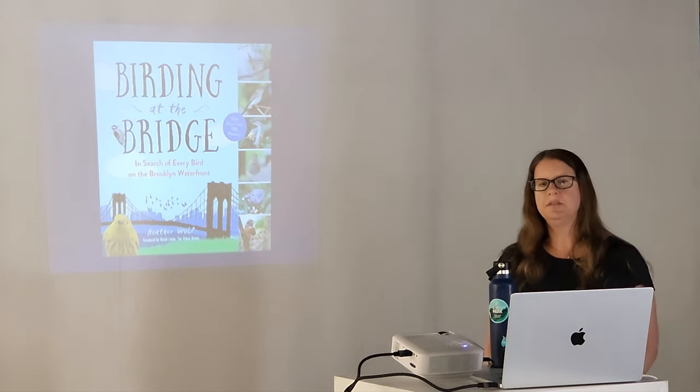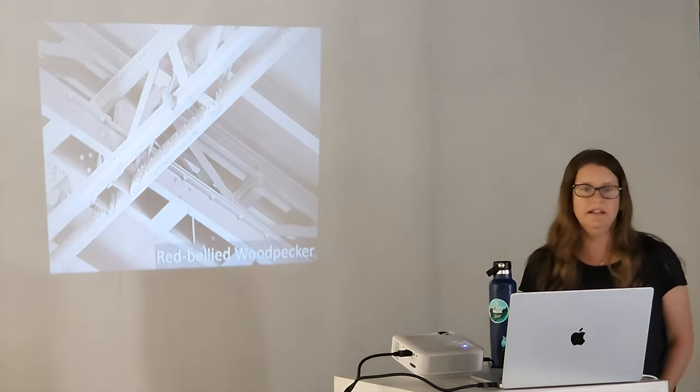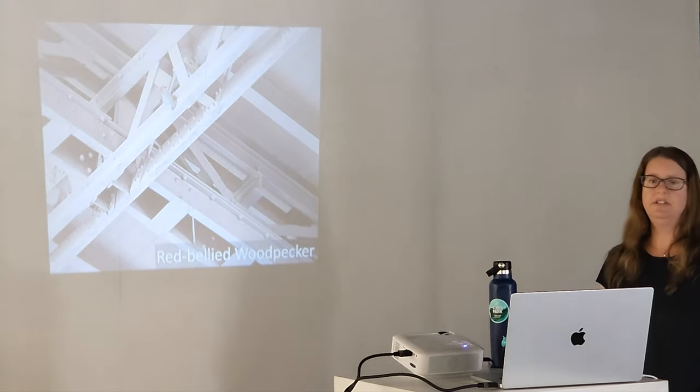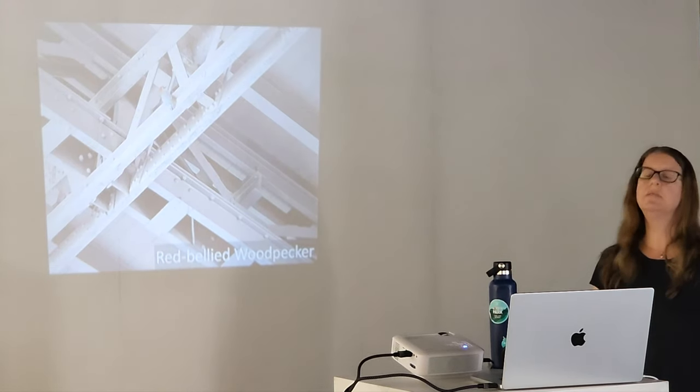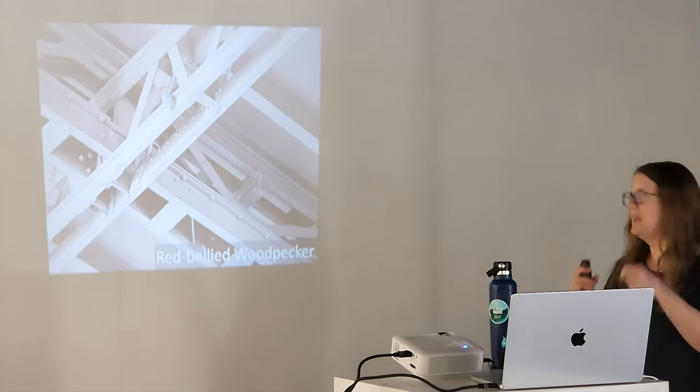There are also some surprises on the bridge. This is a red-bellied woodpecker that landed on the Brooklyn Bridge, pecked away, and then realized it was in the wrong spot after about a minute and flew off. Luckily I was quick with the camera.